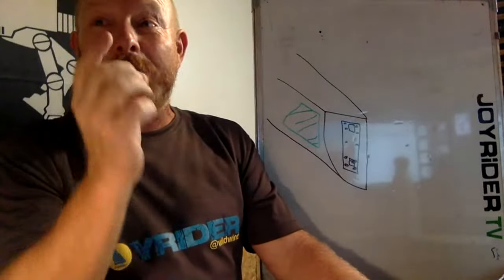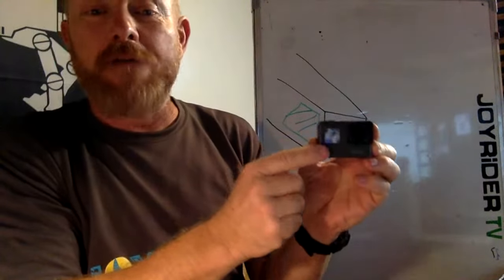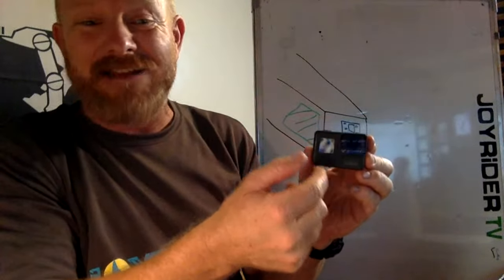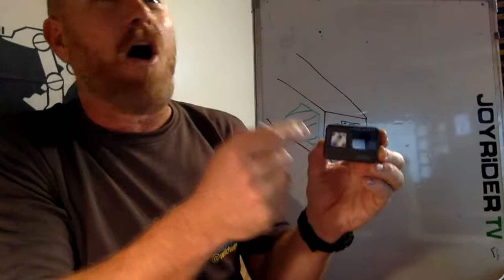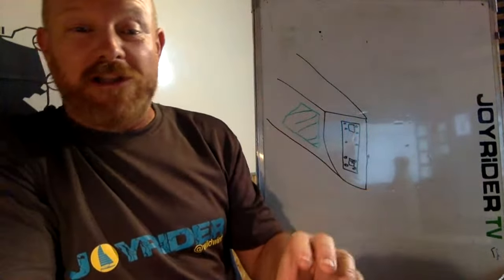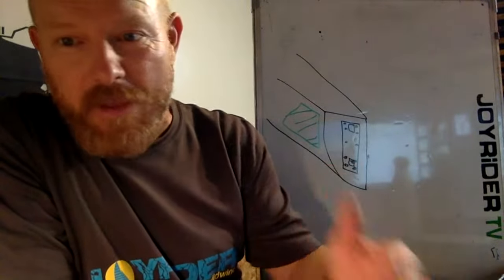I use the GoPro Max and I'm very happy with its performance. You can also use it as a regular camera. My Hero 8 doesn't have a forward-facing screen, so I actually use the Max for all filming on land — when it's looking at me I can see myself and make sure I'm standing in the right place.